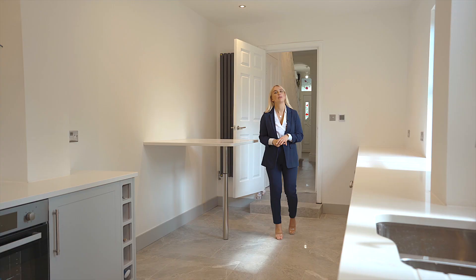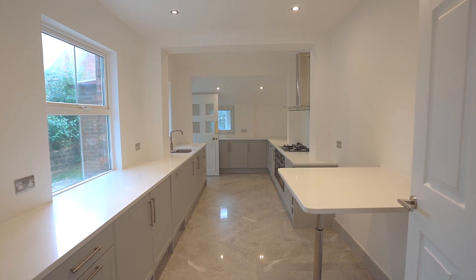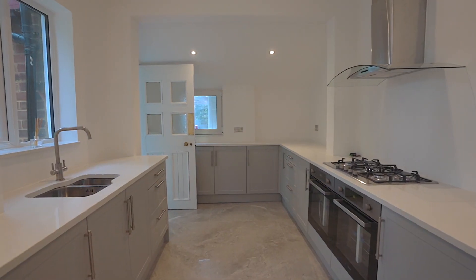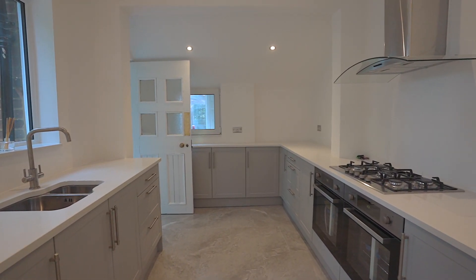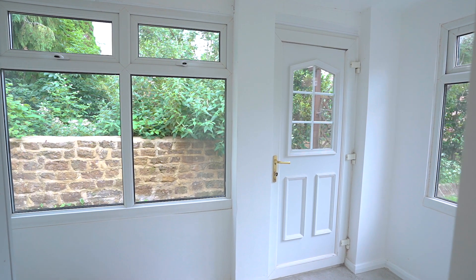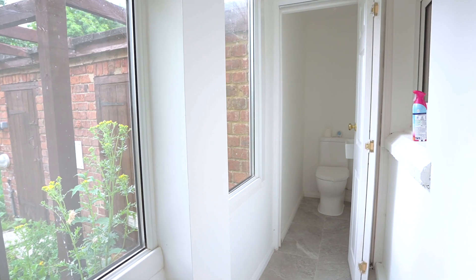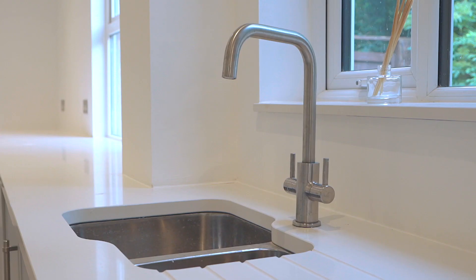This kitchen has been refitted to an absolutely exceptional standard with gorgeous tiled flooring with underfloor heating, paving its way into the utility room and the downstairs WC. The kitchen benefits from a range of integrated appliances, gorgeous quartz worktops and a fantastic breakfast bar. You've also got a fantastic double oven and a five-burner hob.